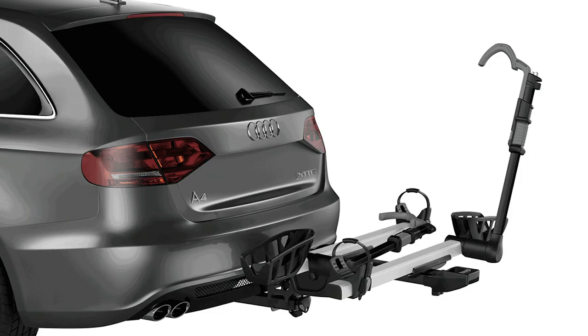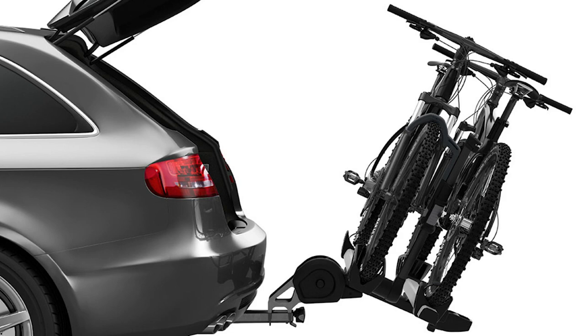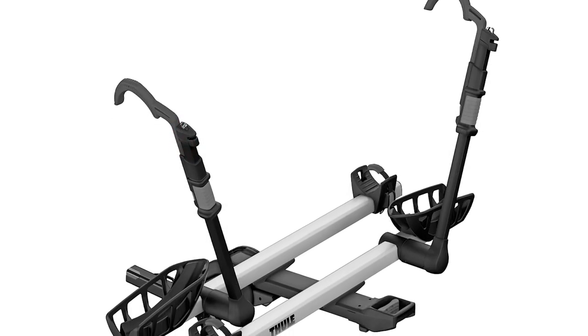We hope you found our first two featured car bike racks worthy of your interest. They both offer a wide array of features to consider. We still have three more products in store for you, which we'll get to in just a moment.